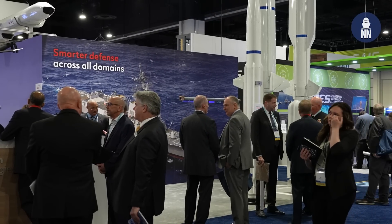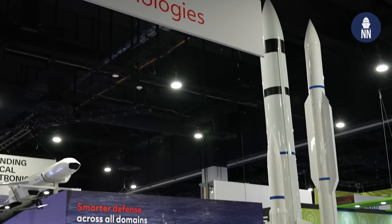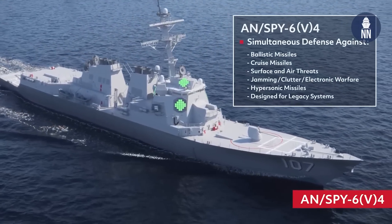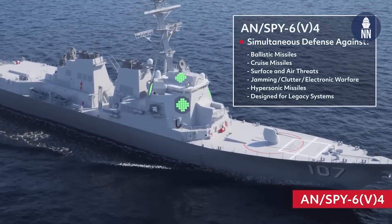We are now with Raytheon. We just received last week a new contract award for the SPY-6 radar. It was a contract for the second option year for the hardware production and support contract for SPY-6. That includes the first SPY-6 V4 for the DDG-51 Flight 2A ships — the so-called Flight 2 Alpha backfit ships.